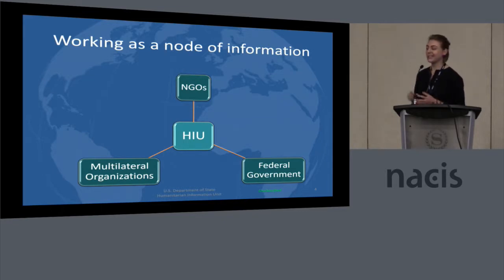In the HIU, we like to think of ourselves as somewhat of a node of information where we can collect information from not only the federal government, but also through humanitarian actors, whether that be NGOs and other international organizations. What our team really does is take this information and then try to communicate a broader story from it.